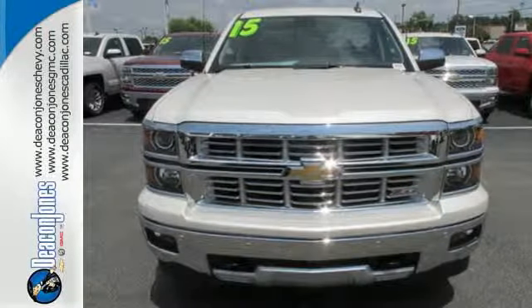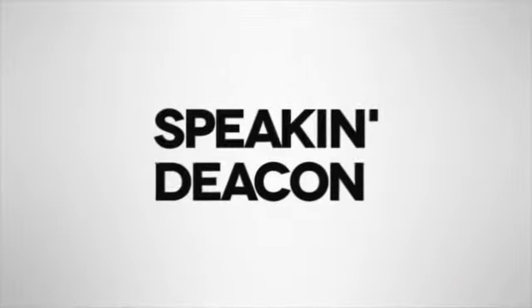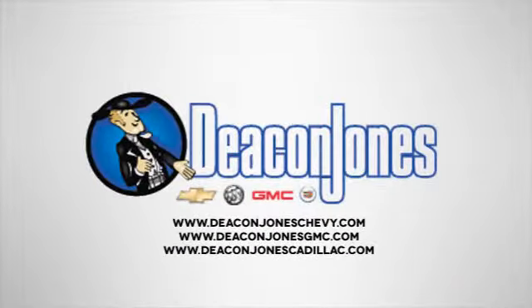Put this pickup to the test. Come in today. Speaking Deacon. Are you speaking Deacon? Visit Deacon Jones Chevrolet Buick GMC Cadillac today.